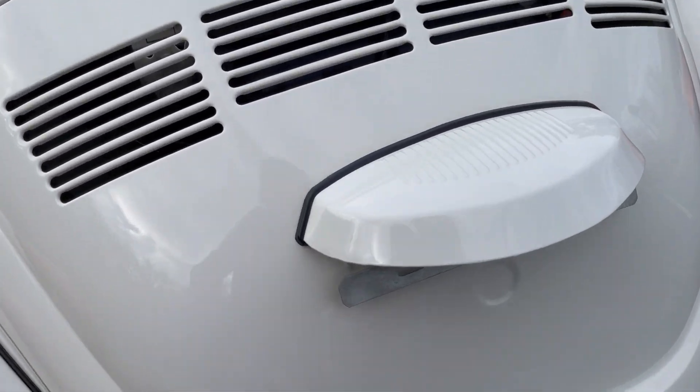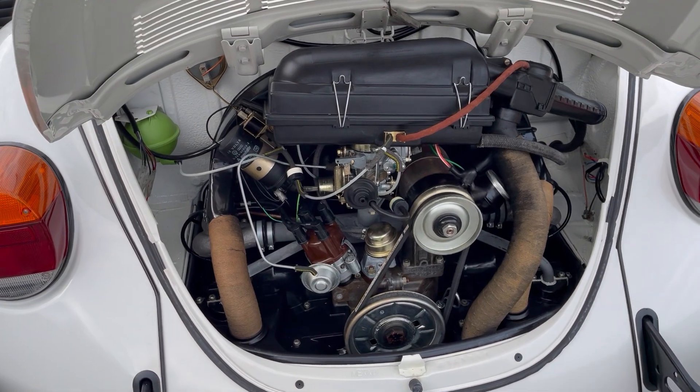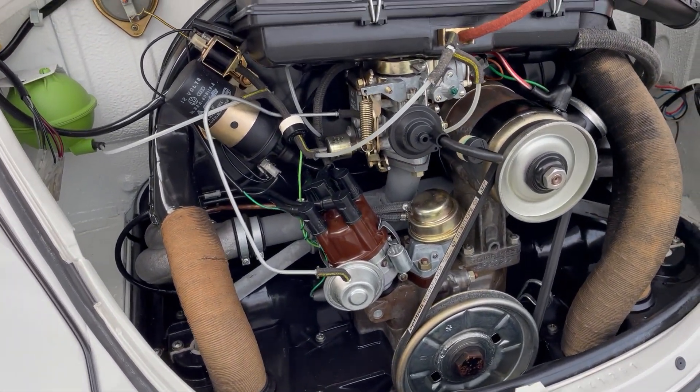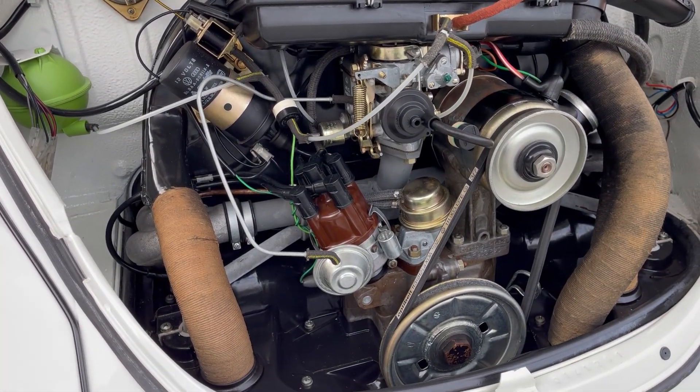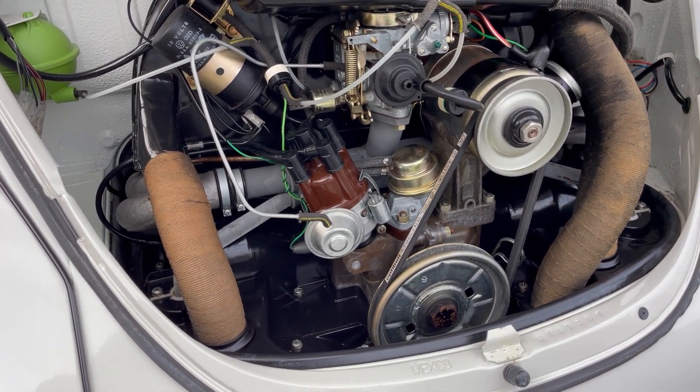Going into the engine real quick — it just received a tune-up, so we have all the original parts that came with it that we took off for the tune-up, and the parts that were replaced are all OEM.